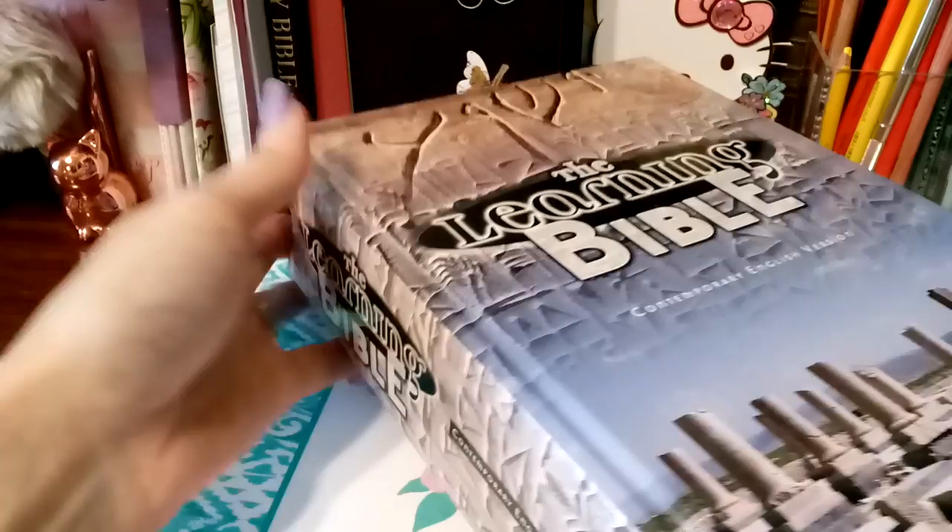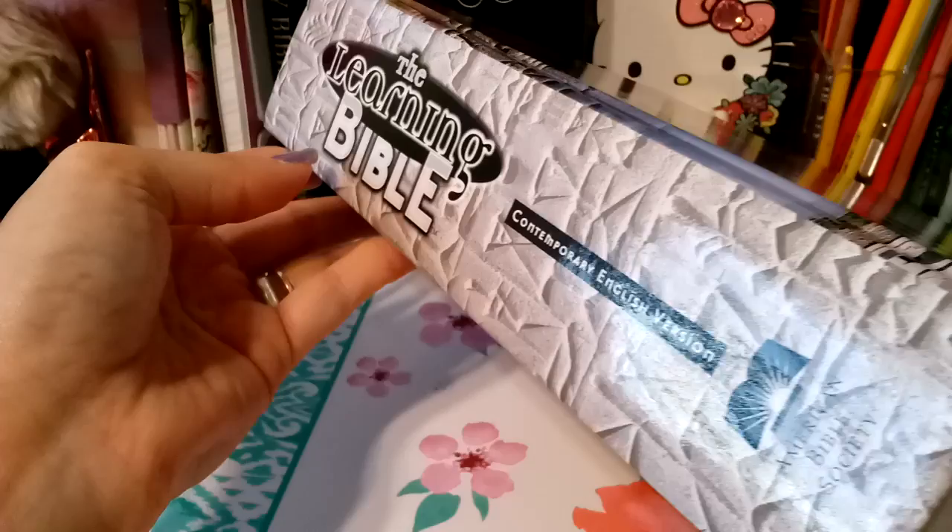I'm about to show you why. This is the hardback. I have the Learning Bible. And we're just going to jump on in. There's so much to share in this Bible, and as always, so little time.